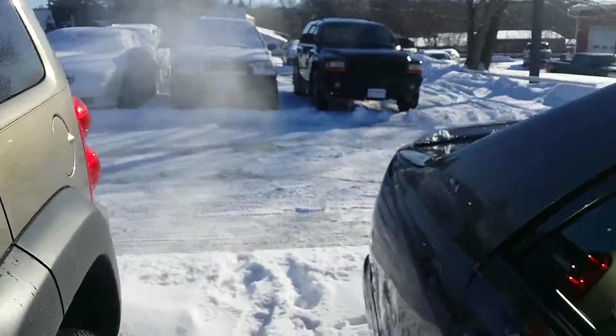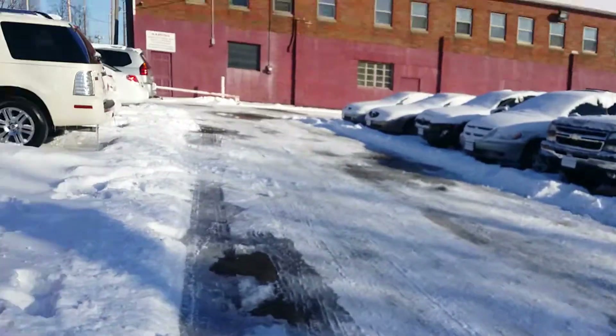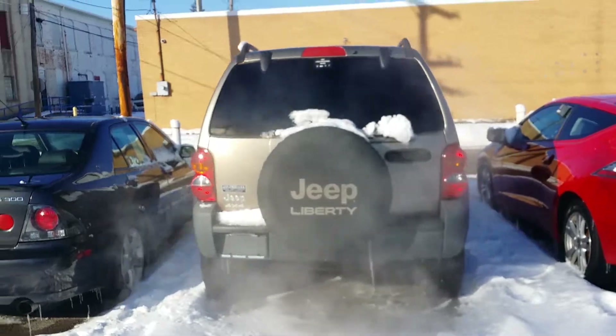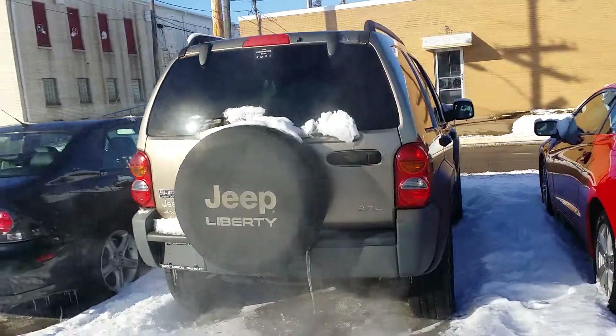Let's walk around to the back here. Here's a look at the back of this 3.7 liter 4x4 Jeep Liberty.